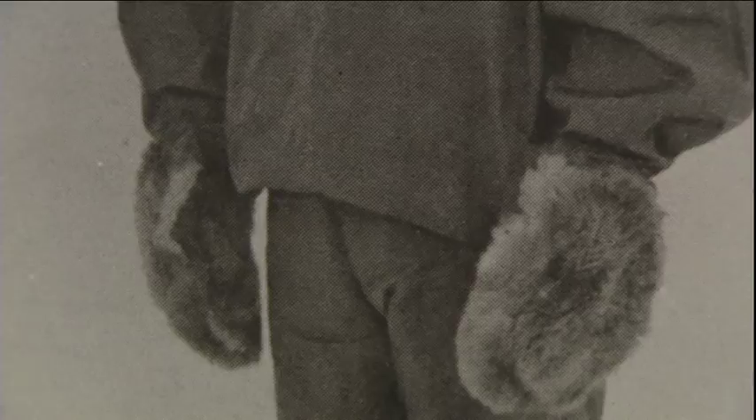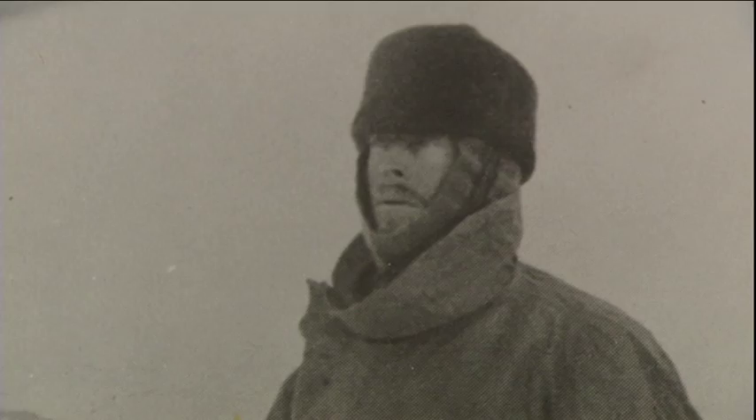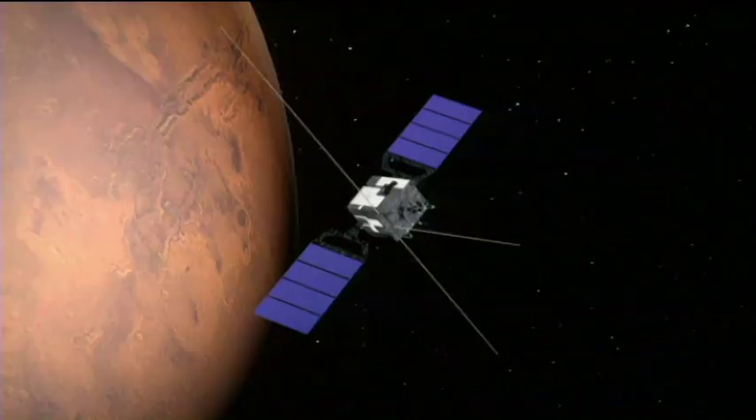Antarctic explorer Douglas Mawson was also the head of the geology department at the University, and he's thought to have swapped it when he was in Egypt for a rock from Antarctica. It dropped onto Earth on the 28th of June 1911, and vaporised a poor innocent dog minding his own business in the village of Nakla in Egypt. It was decades later, after the 1976 Viking probe, that it was finally discovered to be a piece of the red planet.